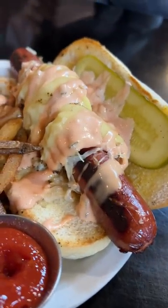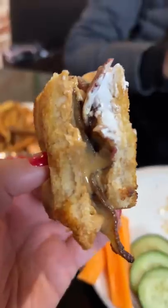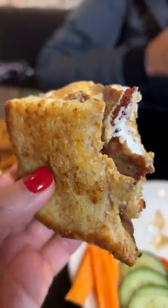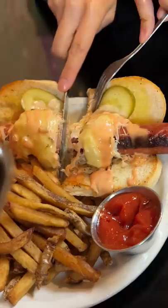The fluffernutter that Janelle got looked absolutely delicious — made with creamy peanut butter and marshmallow fluff on toasted wheat bread. We also added bacon because why not? The bacon kind of ties it all together somehow. Was it as good as I thought it would be? Absolutely yes.